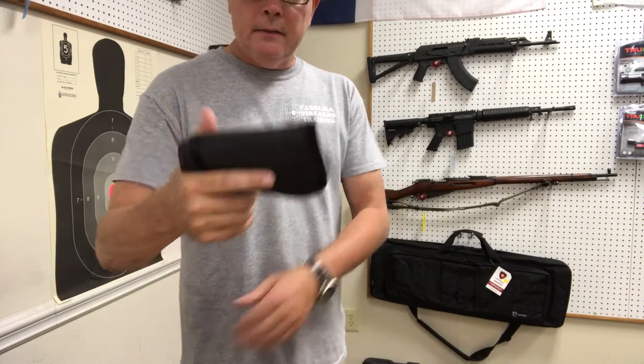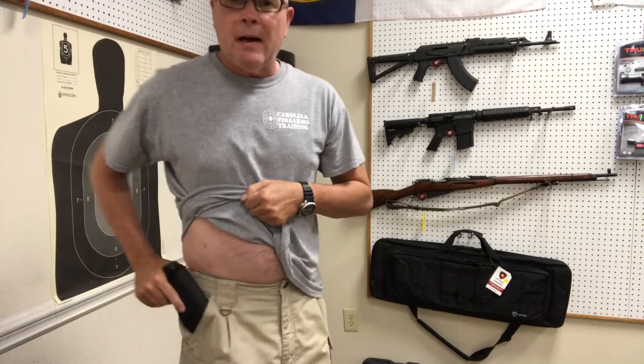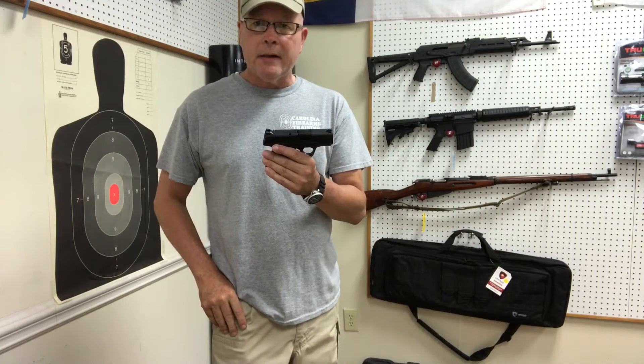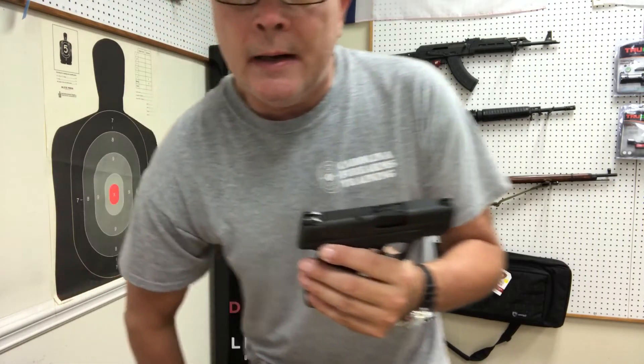Another way you can carry this is inside the pocket. Let me back up a little bit further. So we have it inside the pocket. Go to draw it — pull the gun out. The only thing that comes out is the gun. The holster stays inside. It adheres to the inner lining of my pockets, so it comes right out.